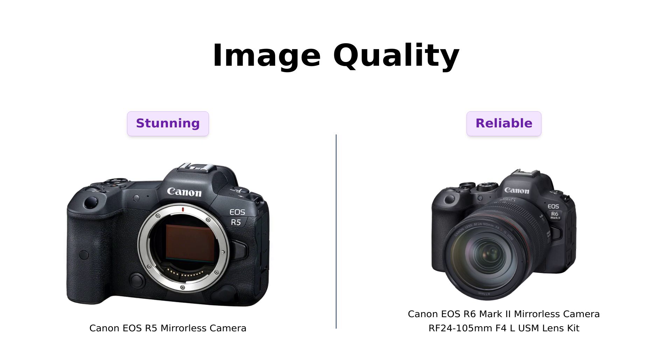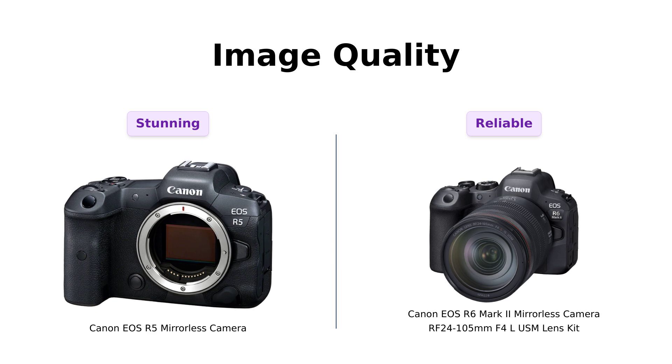Reviewers appreciate the R6 Mark II for its fast autofocus and good exposure capabilities, especially for events like weddings.